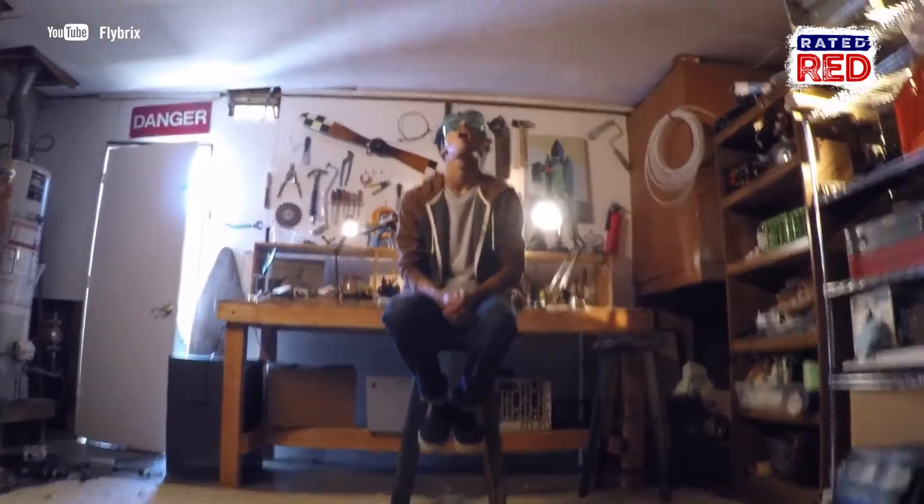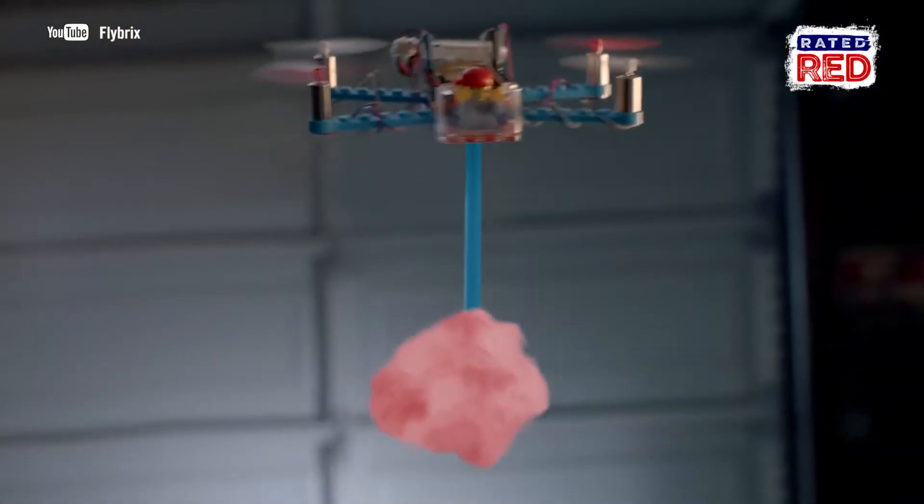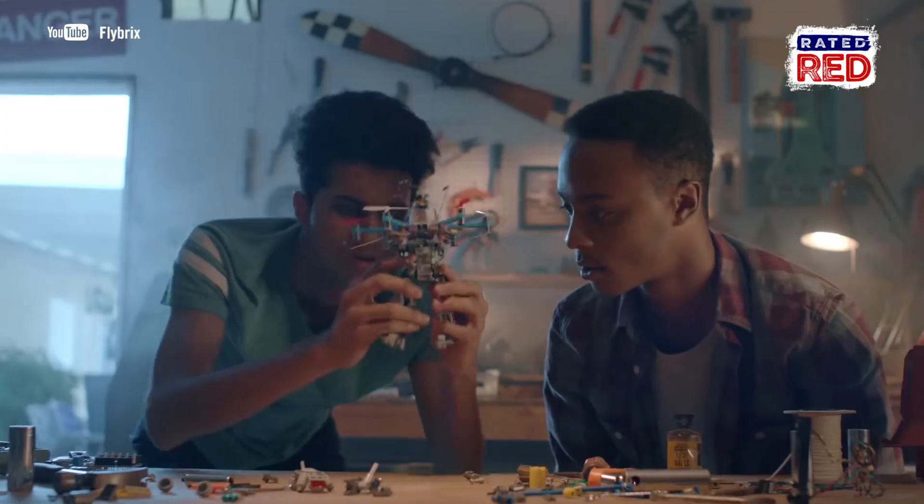Flybricks comes with ten ready-to-play games, too. Battle Bricks is a game designed to practice flying and strategic building, which allows pilots to challenge each other.